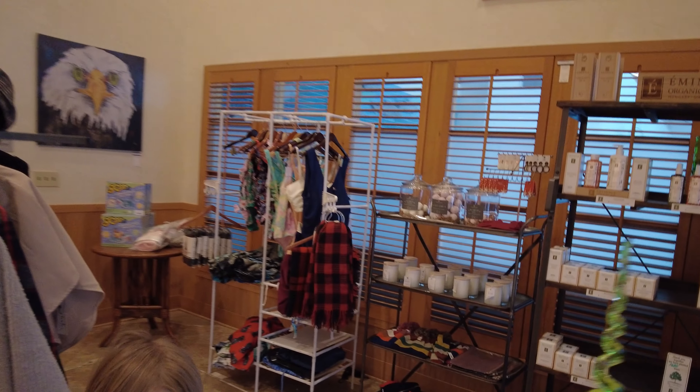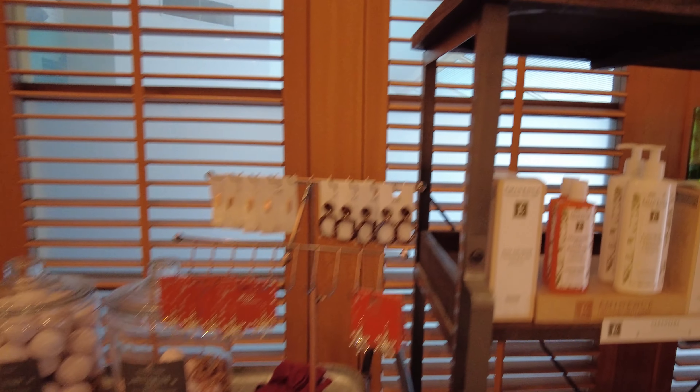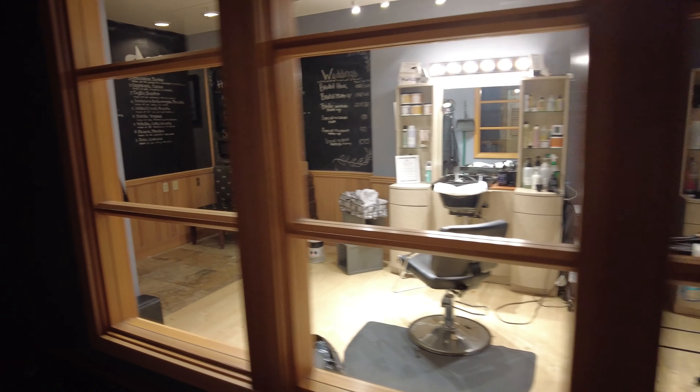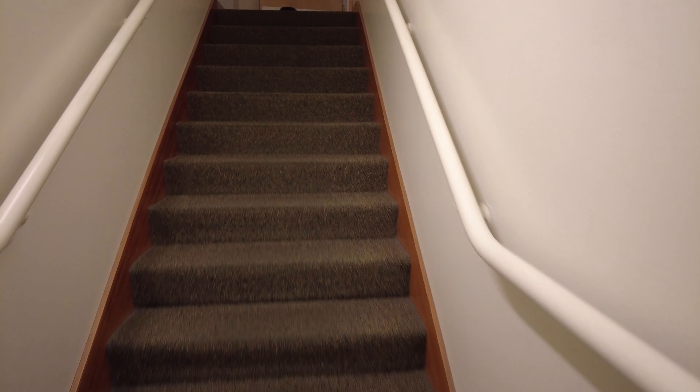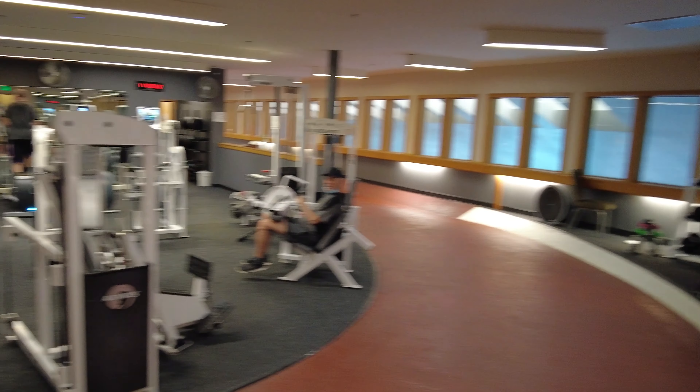They've got a little gift shop here in the spa with various items. There's the spa area with massage tables. Looks like there's a whole hair cutting place too. It's a neat wedding venue — they can get you all dolled up for your special day. They also have a fitness center — up some stairs there's a running track that goes all around, plus weights and cardio equipment.